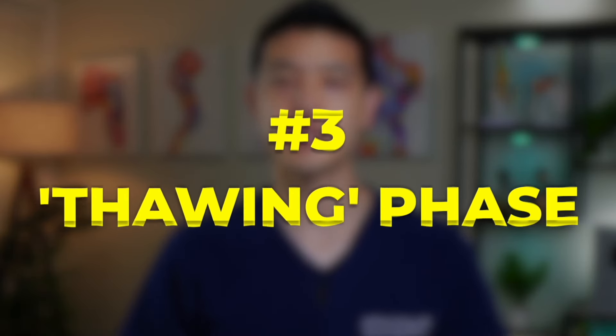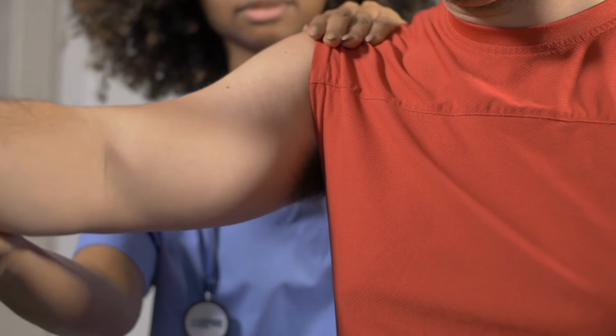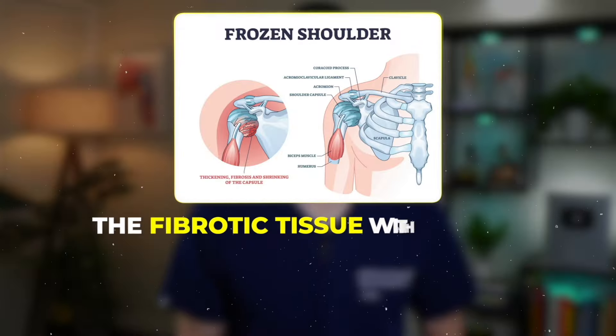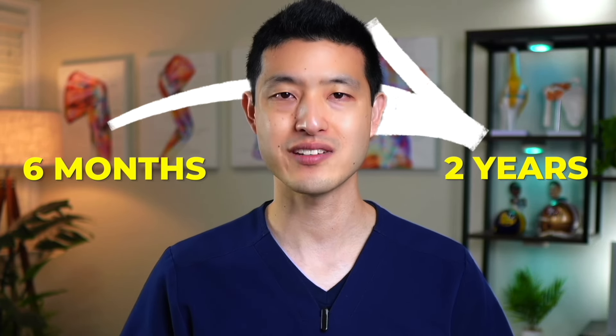The third stage is the thawing phase, characterized by a gradual return of shoulder mobility and further reduction in pain. The processes that lead to severe stiffening and inflammation begin to reverse. The fibrotic tissue within the capsule starts to break down, allowing the capsule to relax and stretch more easily. Improvements in joint mobility during the thawing phase are typically slow and incremental.